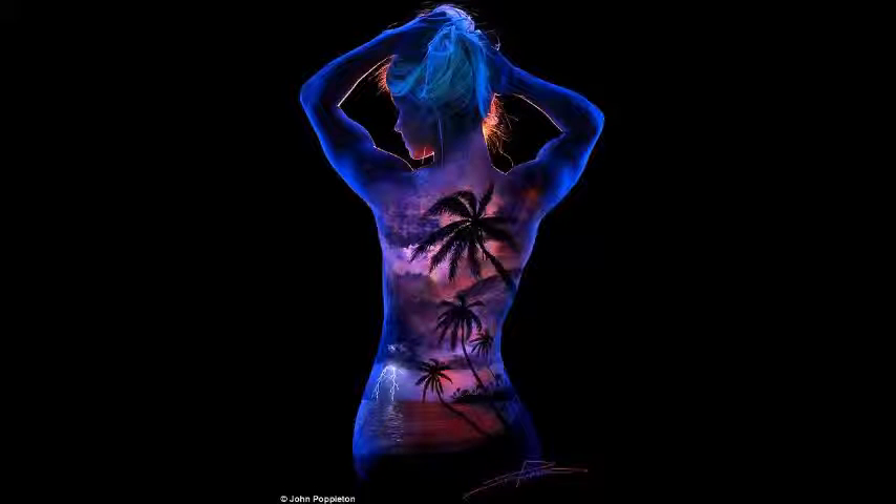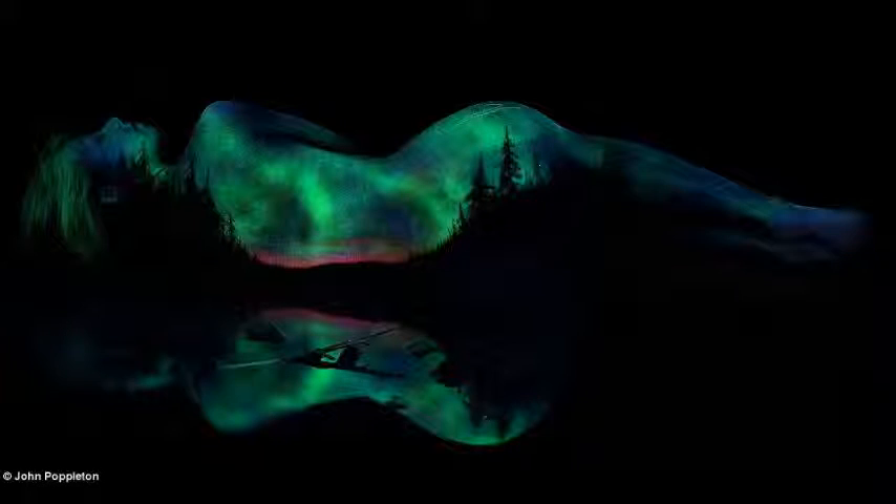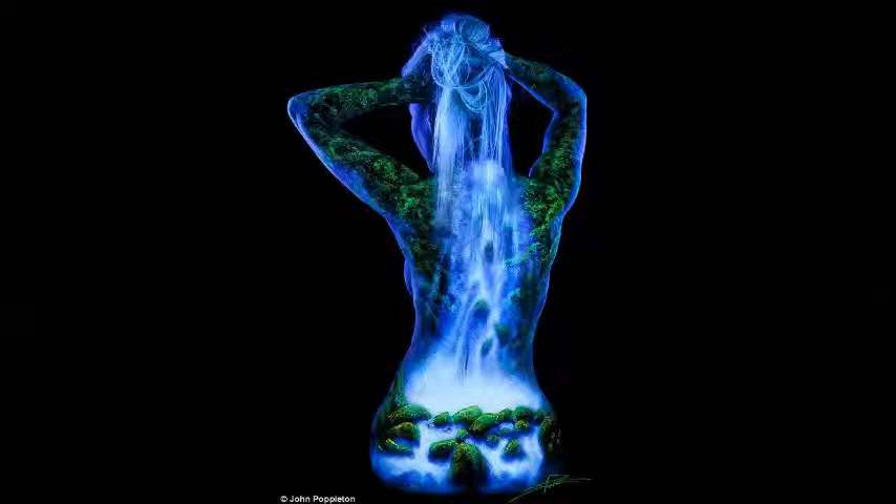John has received numerous awards for his wedding and fantasy portraits through Wedding and Portrait Photographers International, and his work has been featured in many acclaimed photography books.